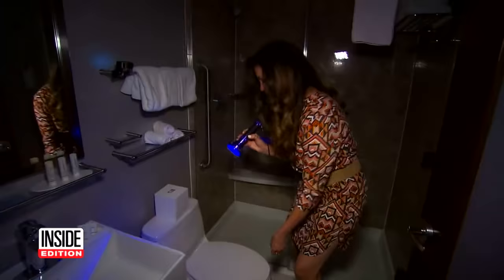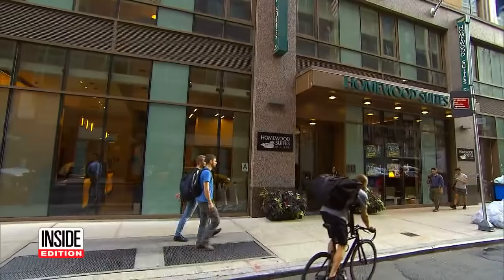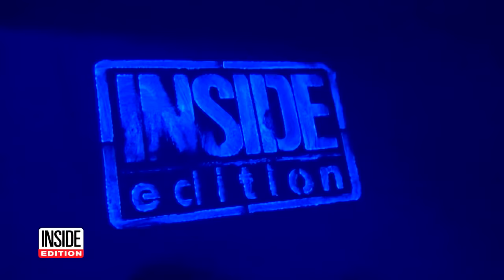But of all the hotels we checked, the dirtiest bathroom award goes to this Homewood Suites by Hilton in Midtown Manhattan. While the sink counter was wiped down, the toilet seat and shower were apparently never even touched. How would you like to stand in your bare feet on that?